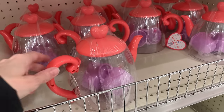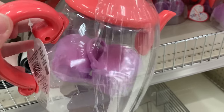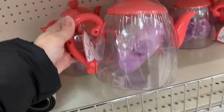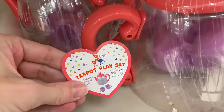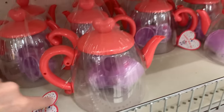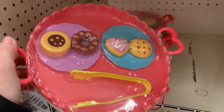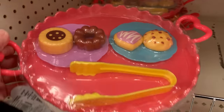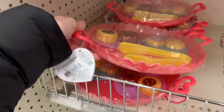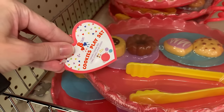There are a couple cute play sets for kids that tie into the tea theme we've seen with other items today. The first is a plastic teapot that comes complete with two light purple tea cups inside — there's a heart shape on the lid, which is cute for Valentine's Day. This is priced at three. There's also a tray with sweets — it's an eight-piece set: you get the tray, tongs, two plates, and four cookies. It'd be really nice to give as a gift with the teapot. Also priced at three.